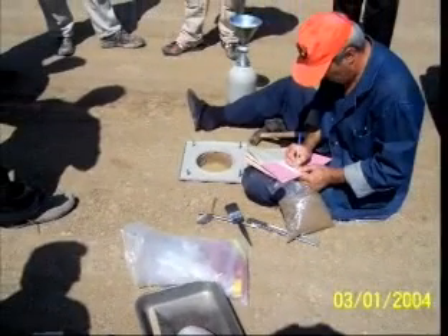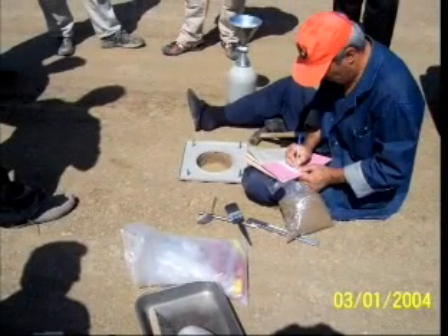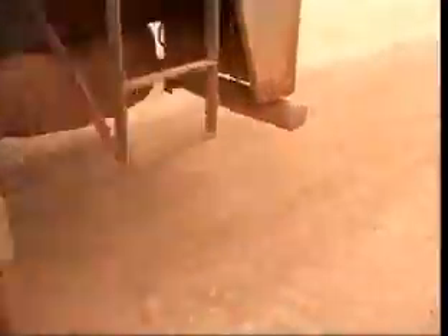In turn, this significantly reduces any damage that is the root cause of costly maintenance during the lifespan of the road or treated soil.